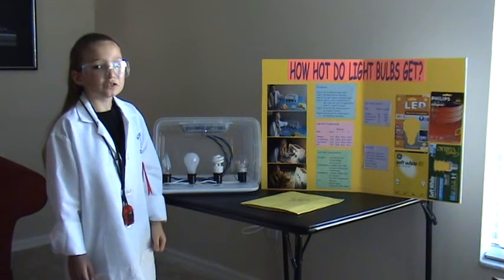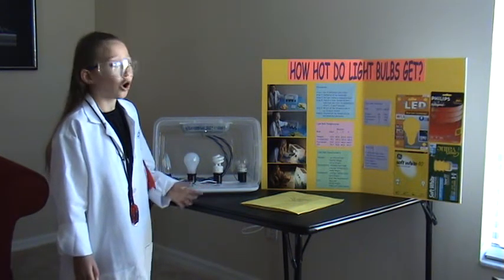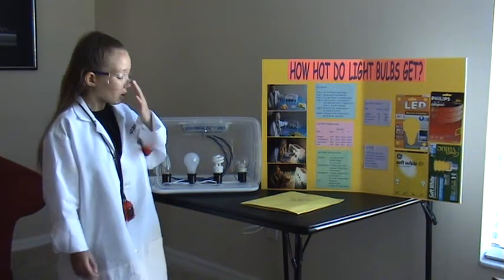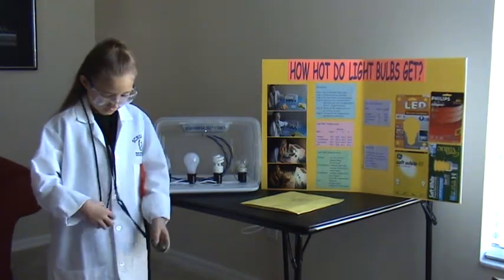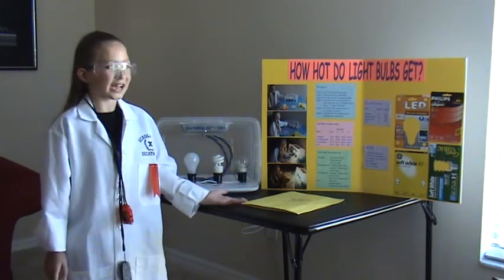The materials for my science project are four different light bulbs, all 40-watt equipment, my non-contact monitor, my stopwatch, my safety glasses, and my science journal.